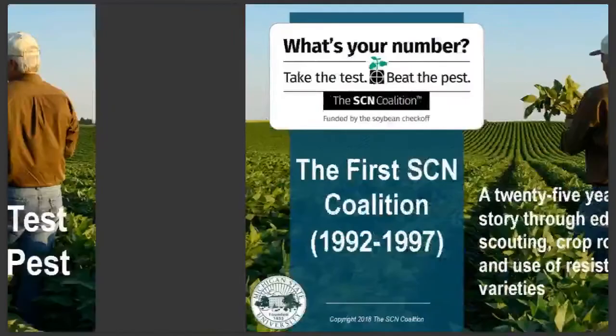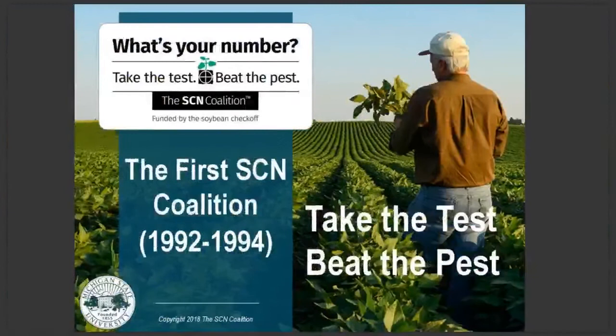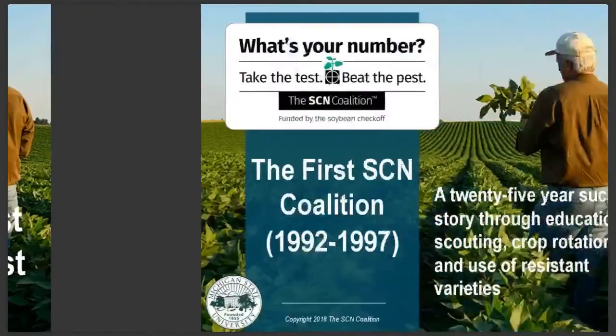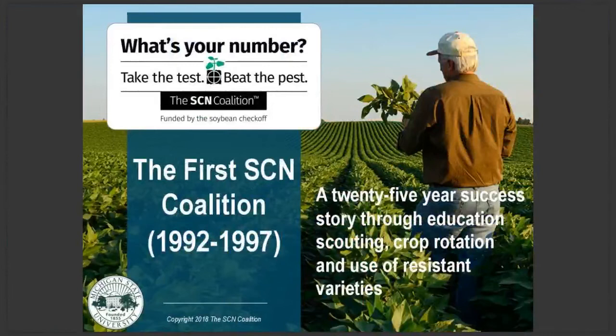Soybean cyst nematode became such a problem in the late 1980s that in the early 1990s a soybean cyst nematode coalition was formed. The motto of this coalition was 'take the test, beat the pest,' which encouraged growers to scout for soybean cyst nematode and receive educational programs. The coalition was successful — growers began using resistant varieties for control of SCN based on scouting programs, and also adopted crop rotation on their farms.